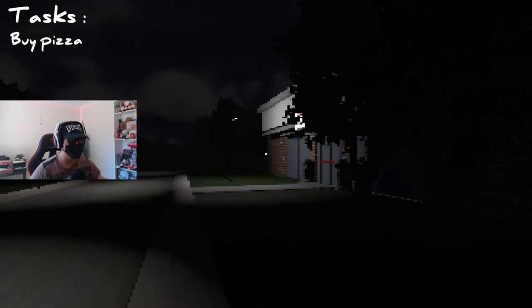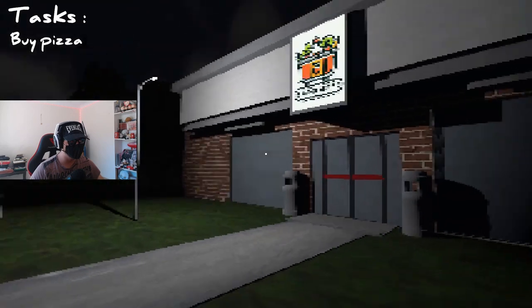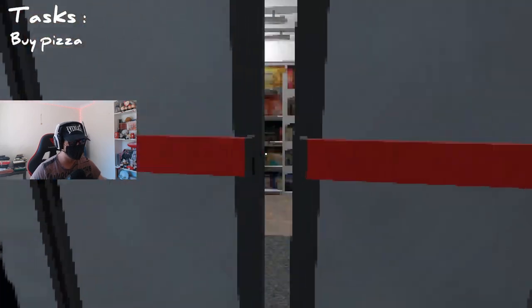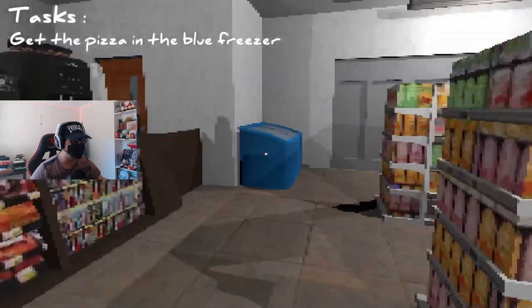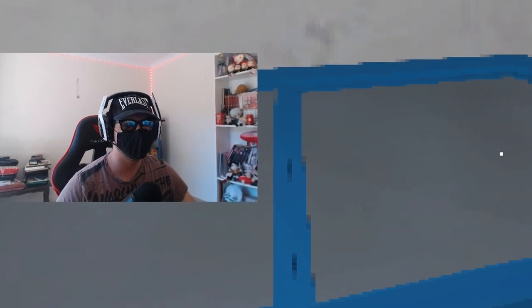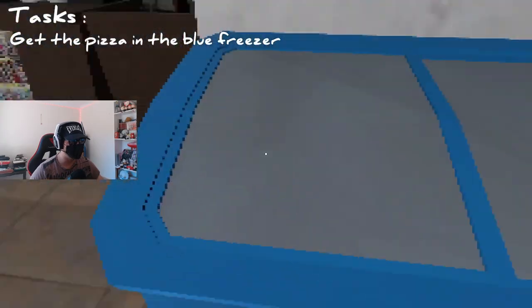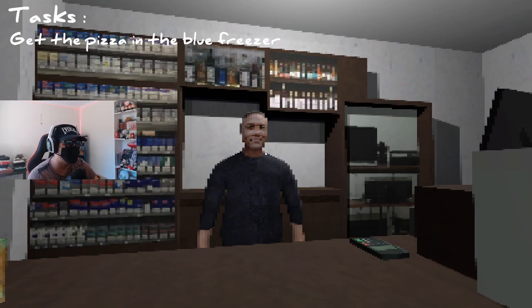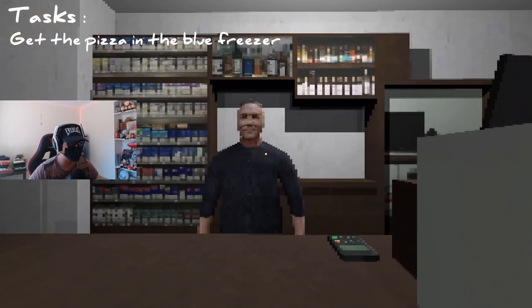Probably buy pizza - alright, that's the task. We live close. Oh yeah, this is a grocery store - we're borrowing our shop name. Get the pizza from the blue freezer. Do I have to talk to this guy first? That's like a high definition face but not at the same time - like they took a photo of a dude's face but then unrendered it times three. It's a little weird.